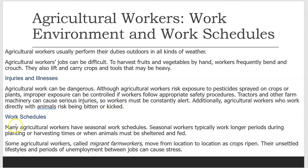Work Schedules. Many agricultural workers have seasonal work schedules. Seasonal workers typically work longer periods during planting or harvesting times, or when animals must be sheltered and fed. Some agricultural workers, called migrant farm workers, move from location to location as crops ripen. Their unsettled lifestyles and periods of unemployment between jobs can cause stress.